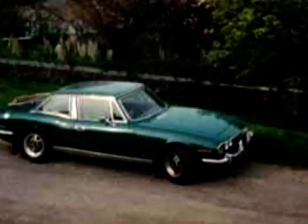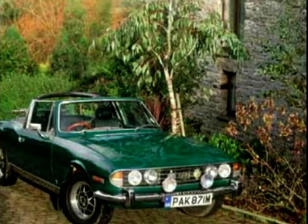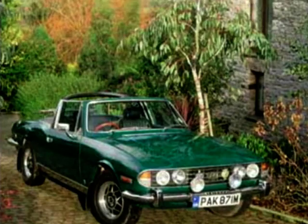In 1973, the Stag was revised with no major changes made. Customers now got a hard top as standard as well as the removable soft top, and the car also received some subtle styling tweaks. It shouldn't have been seen as a sports car — it was more a touring car.